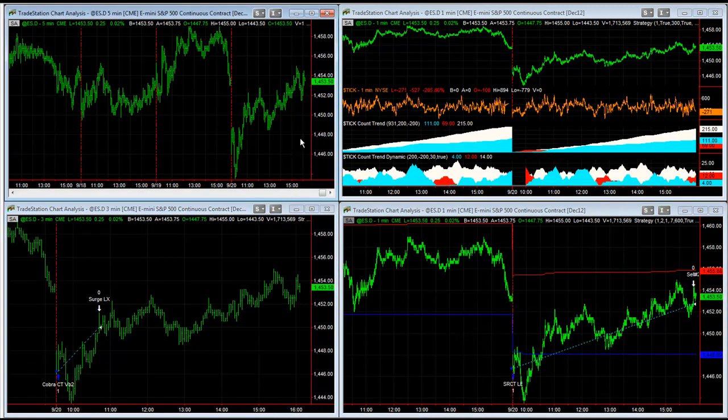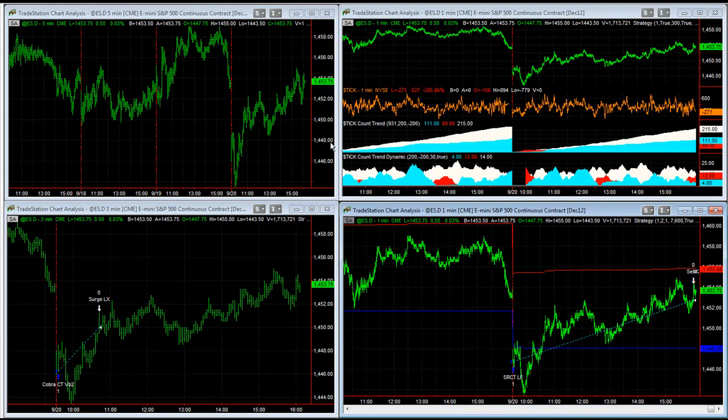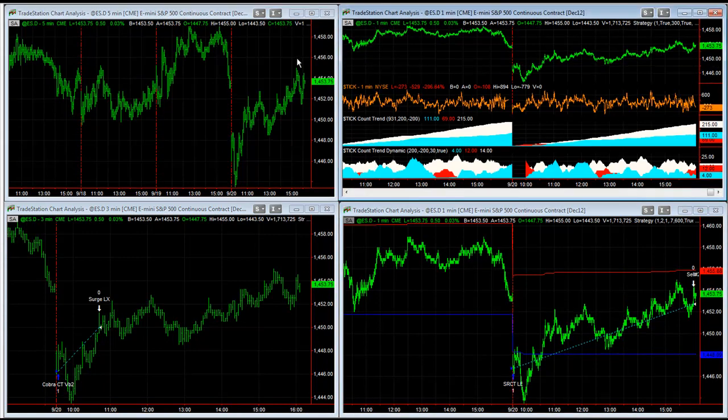I'm going to give you the update on the five top e-mini S&P strategies that I'm trading, and that are on my website right now. I get a lot of questions about what are the top five strategies, and for the e-mini S&P, these are the top five strategies to take a look at.